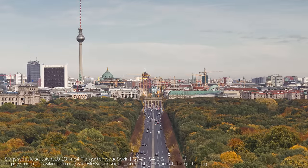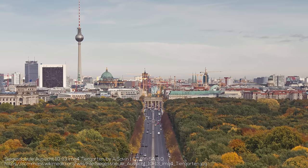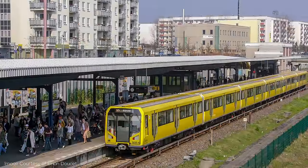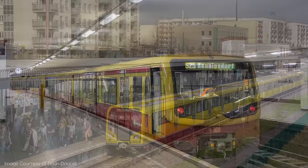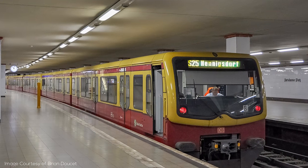Welcome back to RM Transit. One of my favorite cities I've ever visited is Berlin, and more than any other city I've talked about on Explained, I think Berlin's transit is underappreciated. With a subway network with nearly 200 stops and a suburban rail network that adds more than 150 more, Berlin is teeming with high quality transit.